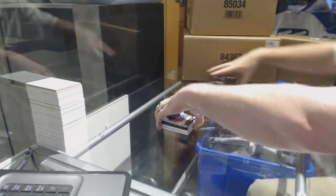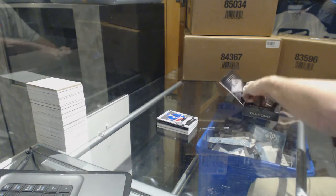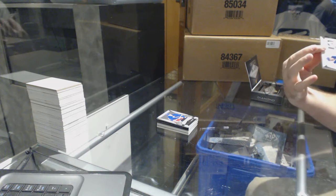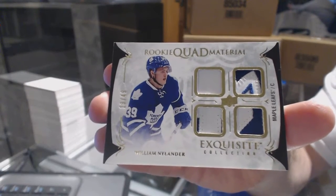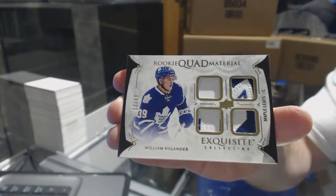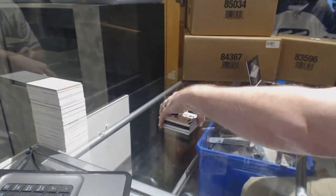Well, solid overall pack. I missed the Leafs pull for you, apparently. Didn't miss the Leafs pull on this one — you'll like this. Number 13 of 49, Exquisite Quad Patch William Nylander. Quad Patch William Nylander — the first Leaf card.